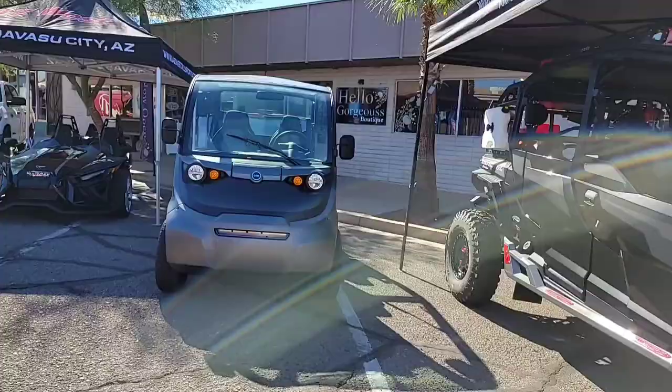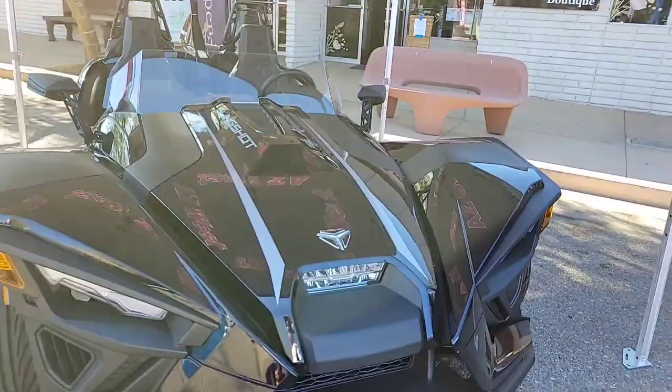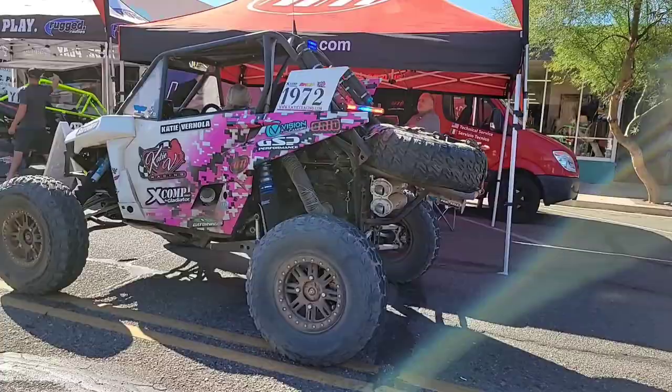We're here at TRG Motorsports, fabricators for side-by-side parts. Great looking display. Fiberglass parts are on display — TRG Motorsports right down here. That's where the party is.